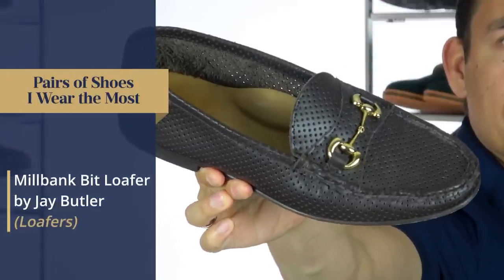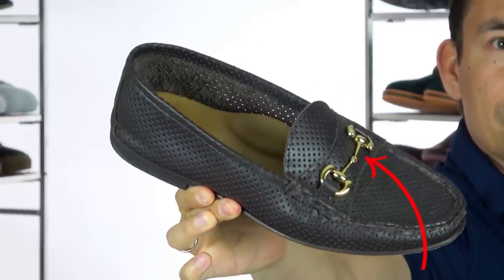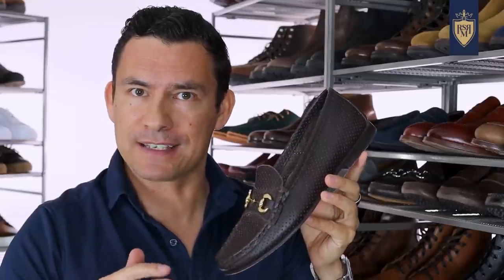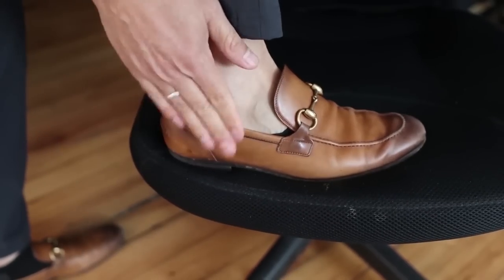Another shoe I've been rotating in from Jay Butler is the Milbank bit loafer. The bit right there at the front gives a little bit of decoration, a little bit of bling. But for me, the coolest part about these shoes is the perforated leather. Sometimes it's hard to find a pair of shoes with this, and obviously it's geared towards warmer weather. When you wear this with a pair of no-show socks, it looks good and it feels cool.